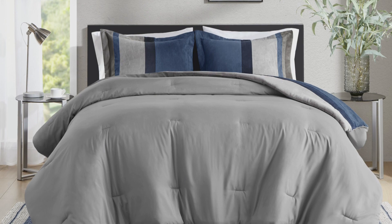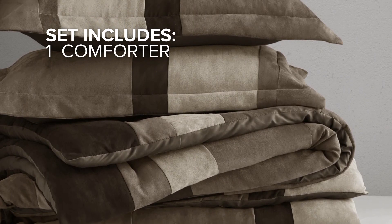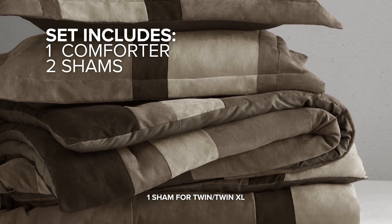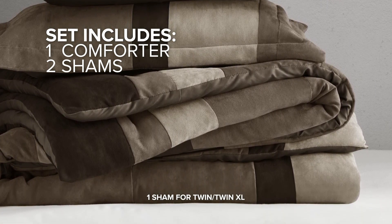The lightweight, breathable fill makes this comforter an all year round dream. The set includes one comforter and two shams. It comes in king, queen or twin sizes for a perfect fit on any bed.